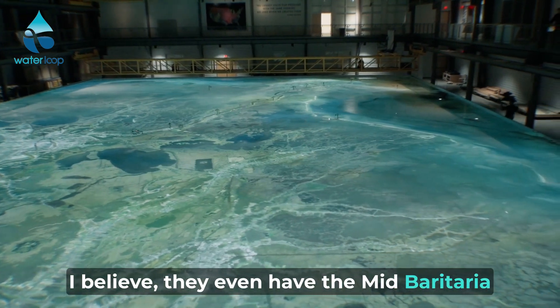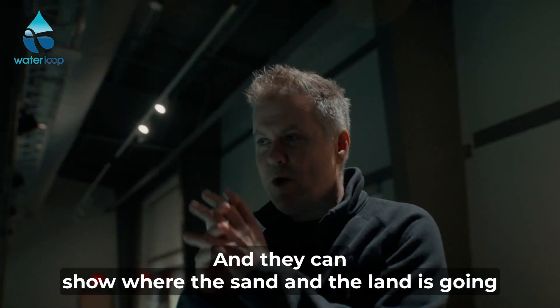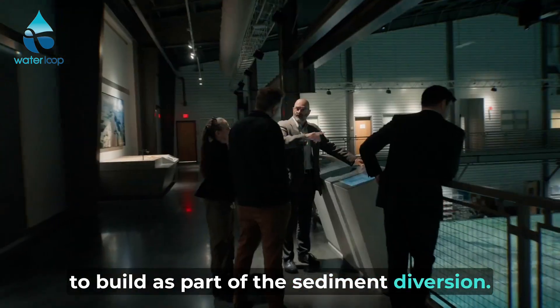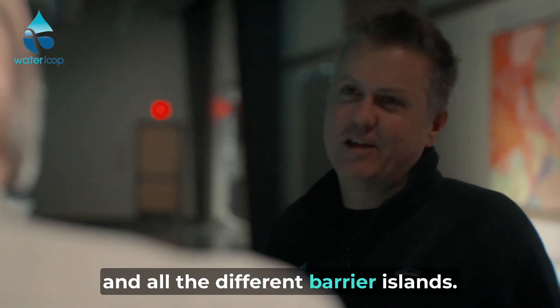They even have the mid-Barataria sediment diversion on here, so you can see where that is in relation to the whole river, and they can show where the sand and the land is going to build as part of the sediment diversion. You can see all the way down to the mouth of the river, where I was fortunate to travel, and all the different barrier islands.